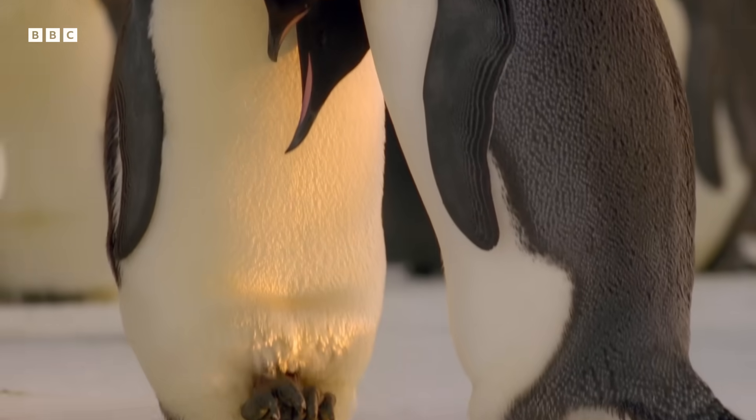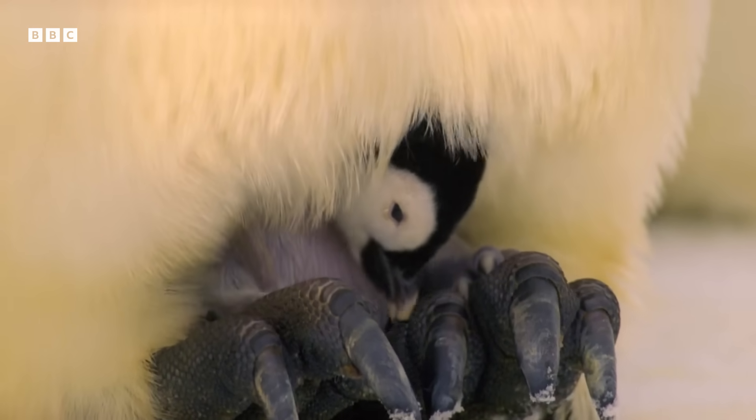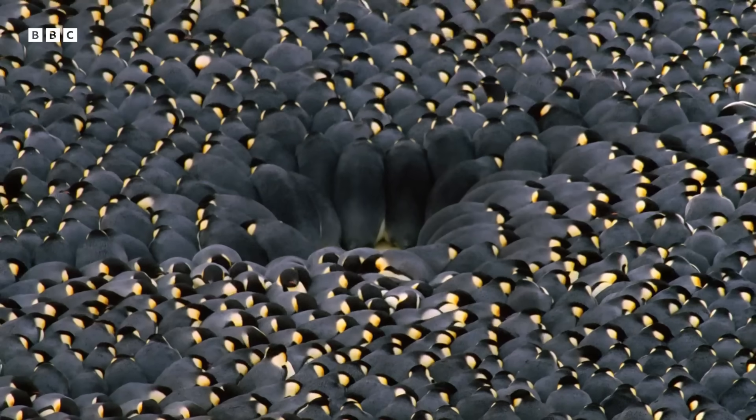And they breed in the middle of the harsh Antarctic winter, using frozen seawater as their breeding platform.